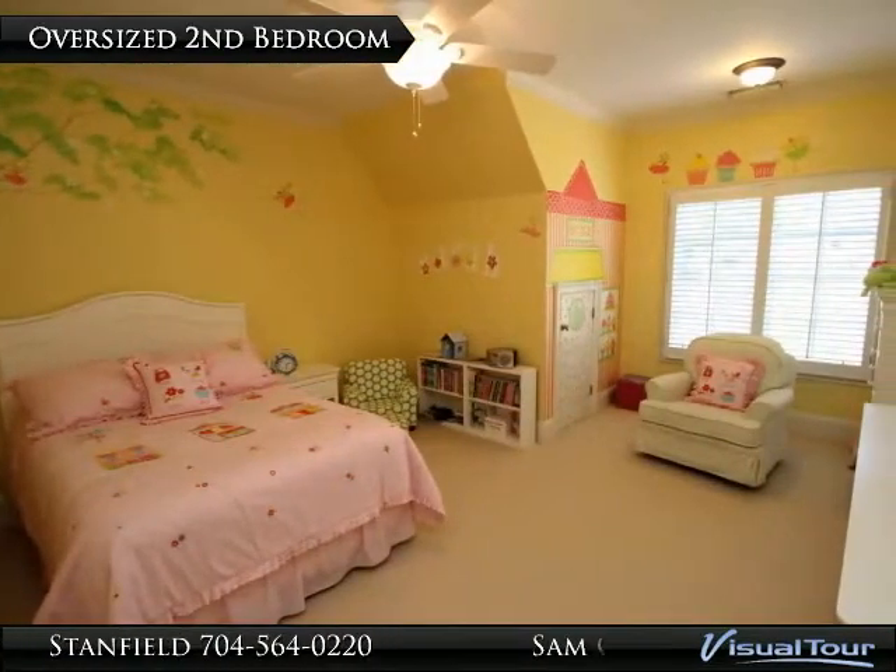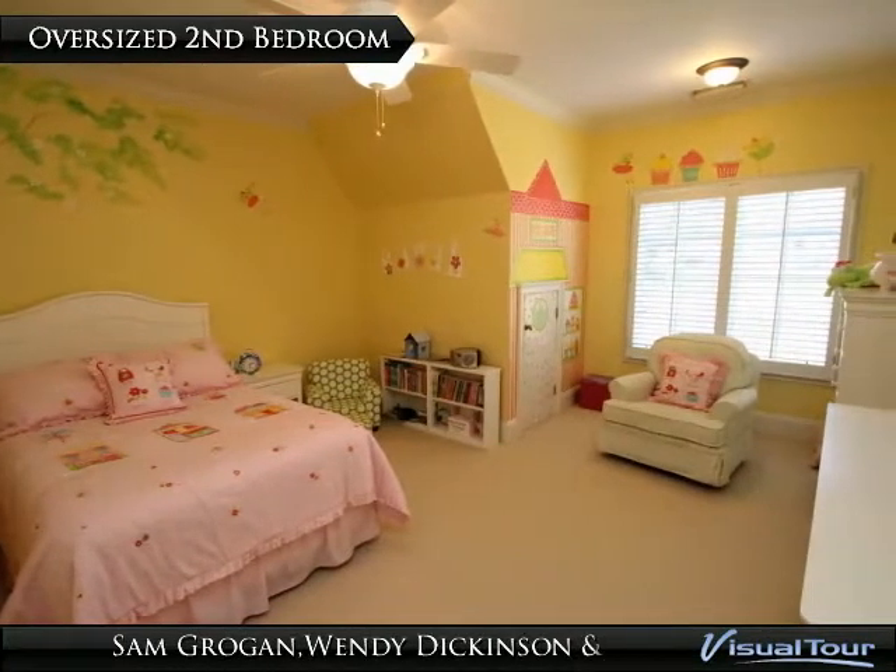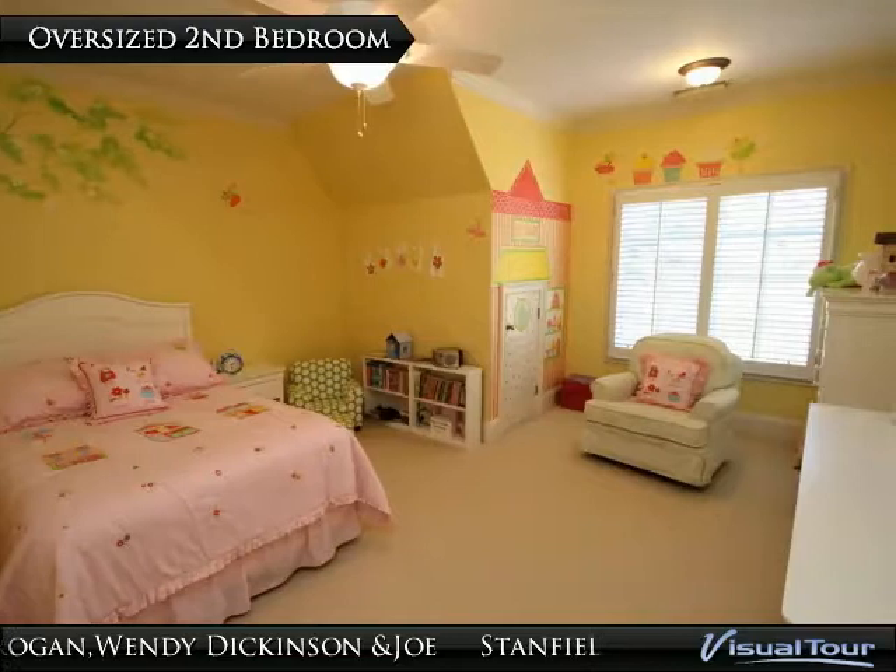The oversized second bedroom features a box bay window with plantation shutters, crown molding, a walk-in closet, and a private bath.